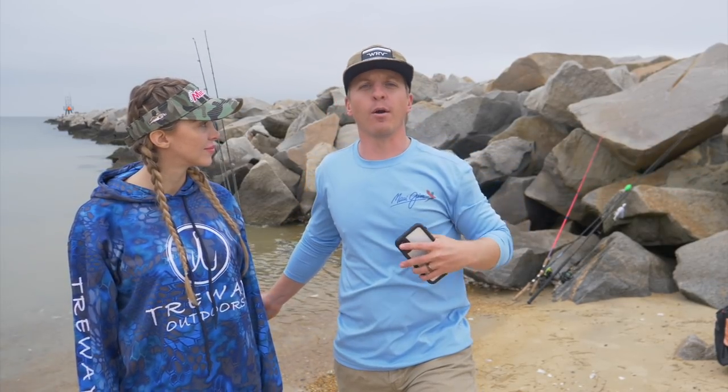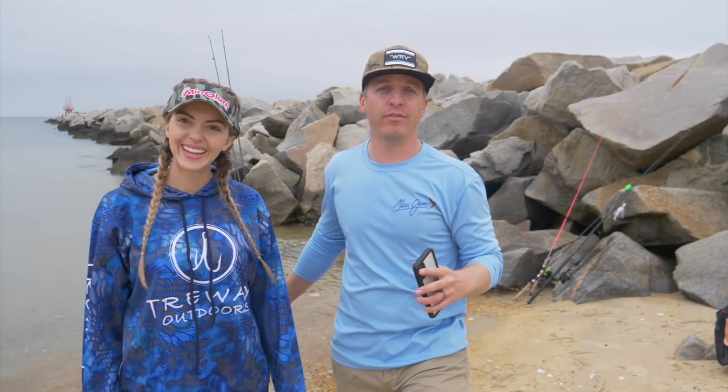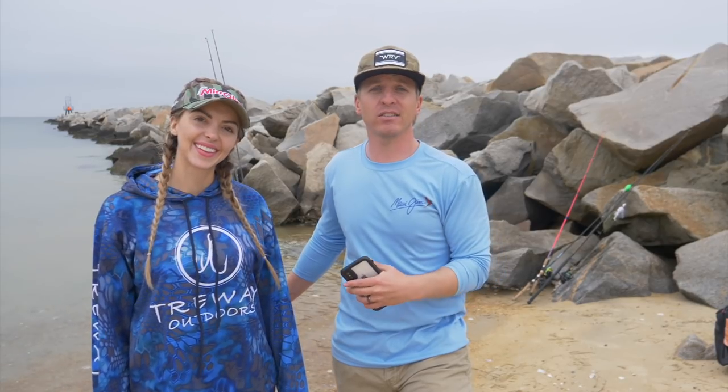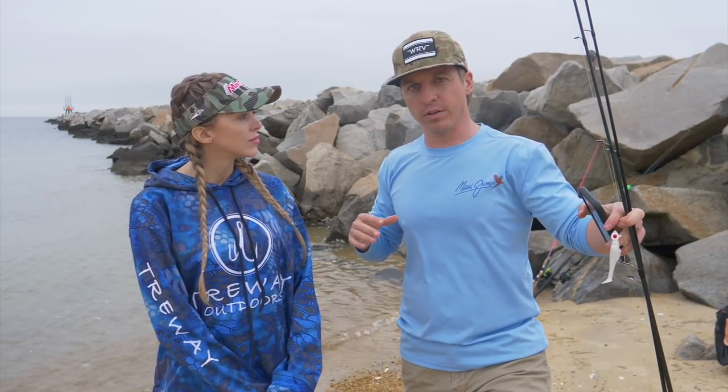These big rocks behind us are excellent ambush points for predator fish. This video is perfect no matter where you're at - if you're trying to catch snook, striped bass, tarpon, flounder, redfish, anything - that's what we're gonna break down today.